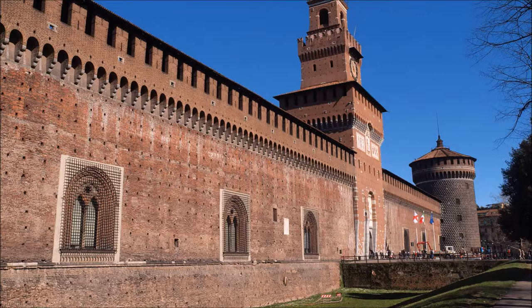It's crazy to imagine that in the 19th century, the Milanese even wanted to tear it down. Fortunately, they changed their minds.